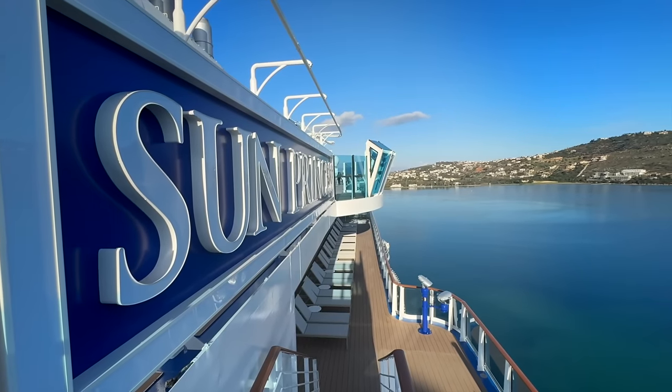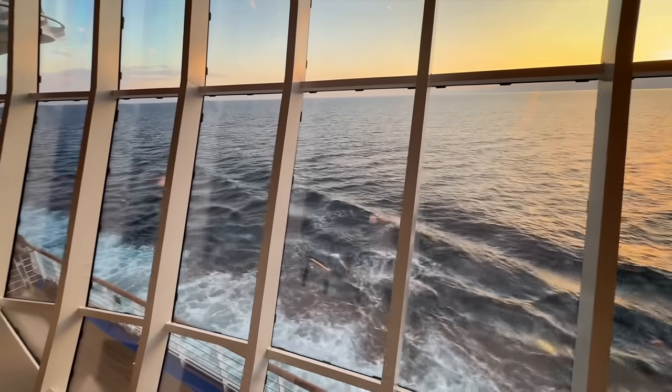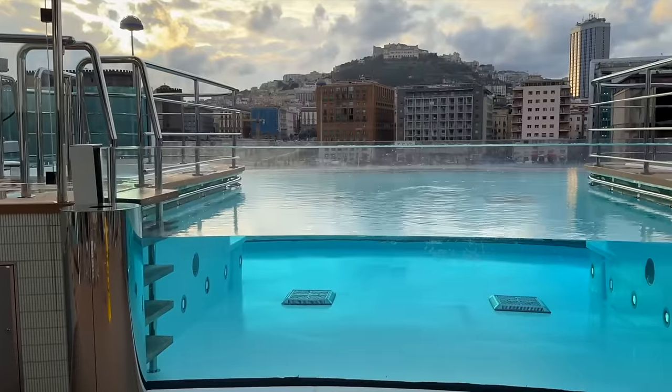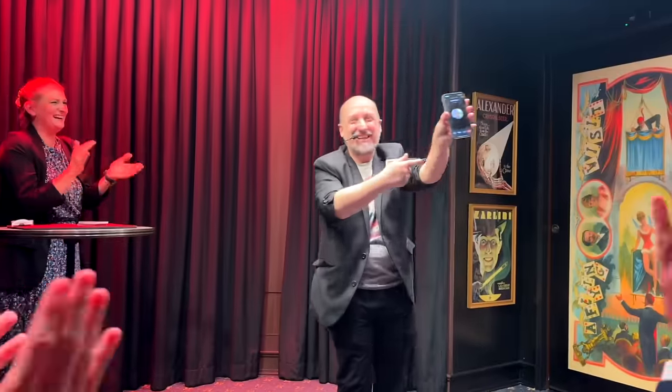I'm Sherry with CruiseTipsTV.com. I have been on Sun Princess for five days now and can't wait to give you my review and impressions of this ship. There's so much to share with you so this is going to be a little bit of a longer video with lots of images and video to help you get a feel for this ship. What we're going to talk about today is what is different on the ship, what's exciting about the ship, some tips and tricks that you need to know, and also we're going to answer a lot of questions that have been coming in about Sun Princess over the last week or so since I've been on.